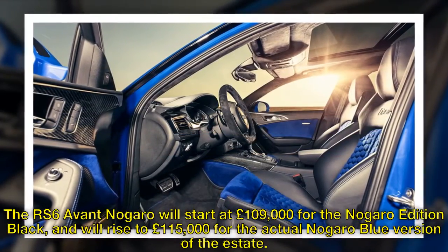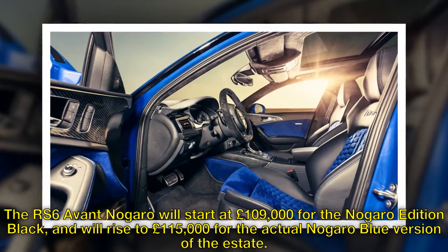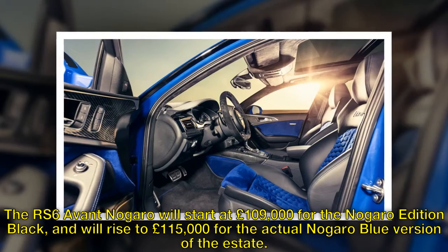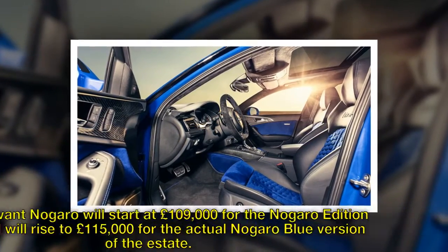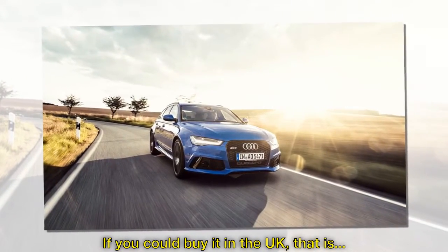The RS6 Avant Nagaro will start at £109,000 for the Nagaro edition black, and will rise to £115,000 for the actual Nagaro blue version of the estate — if you could buy it in the UK, that is.